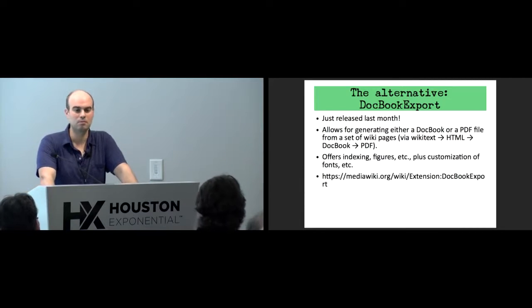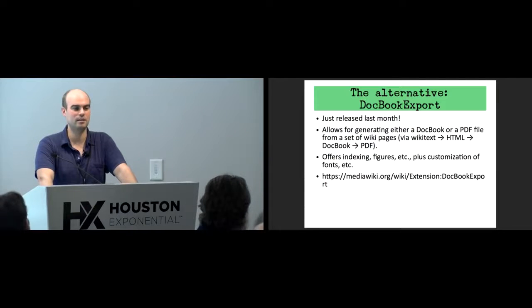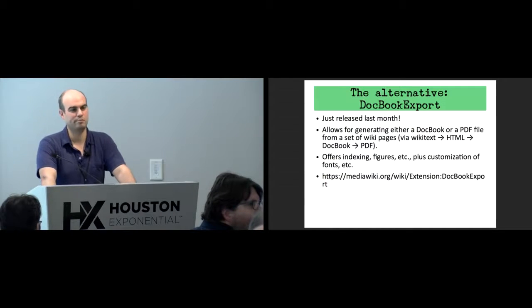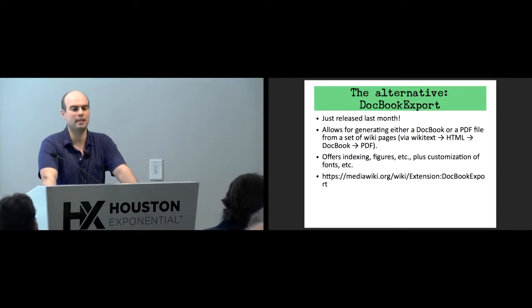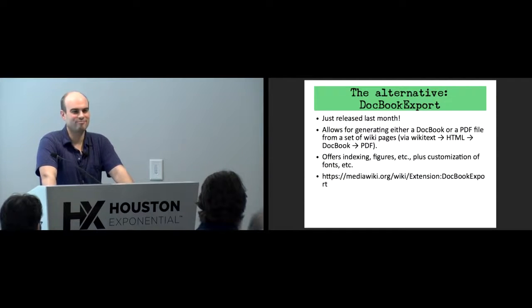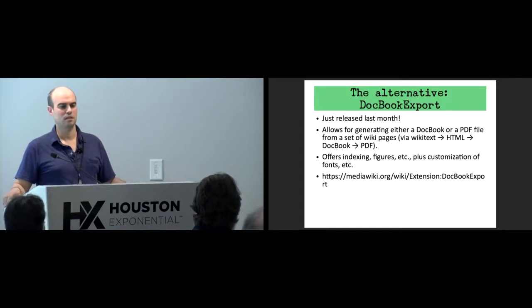There's a question about a new extension coming called Electron — it's under development and uses Electron, which is a third-party thing. The question is whether it can take multiple wiki pages. It's hard to say whether DocBook Export is better than the Electron approach — we'll have to see.